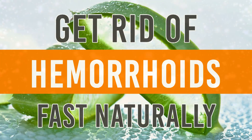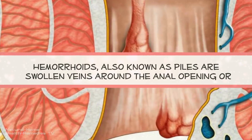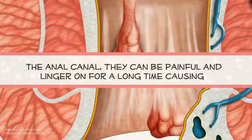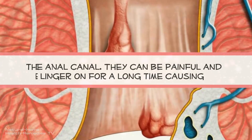Get rid of hemorrhoids fast, naturally. Hemorrhoids, also known as piles, are swollen veins around the anal opening, or the anal canal. They can be painful and linger on for a long time, causing distress.